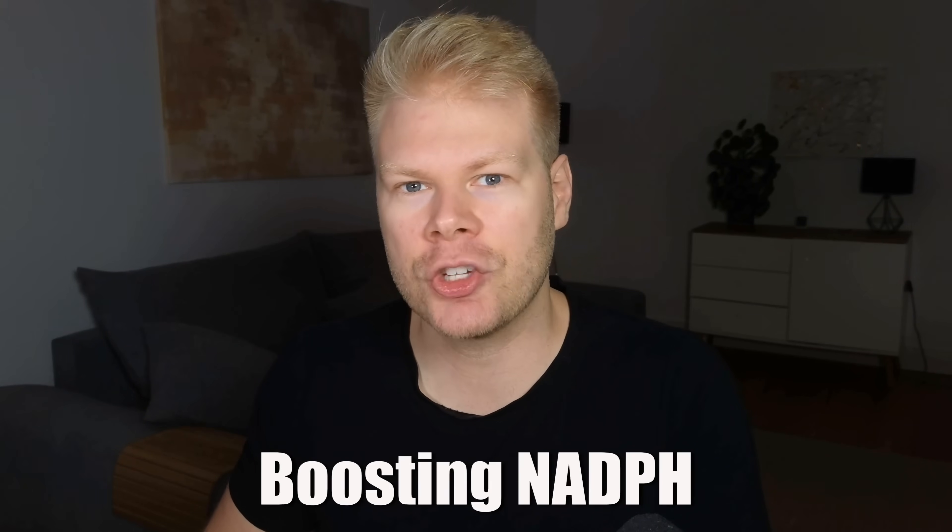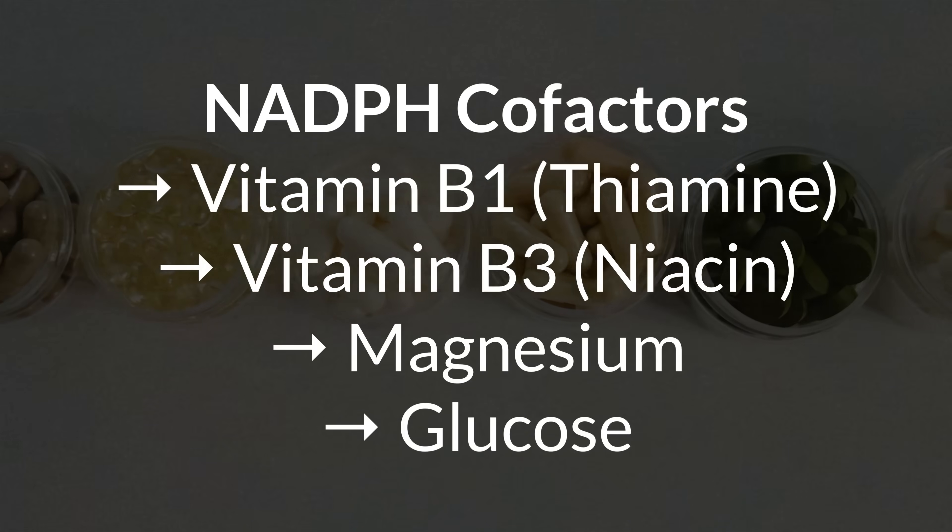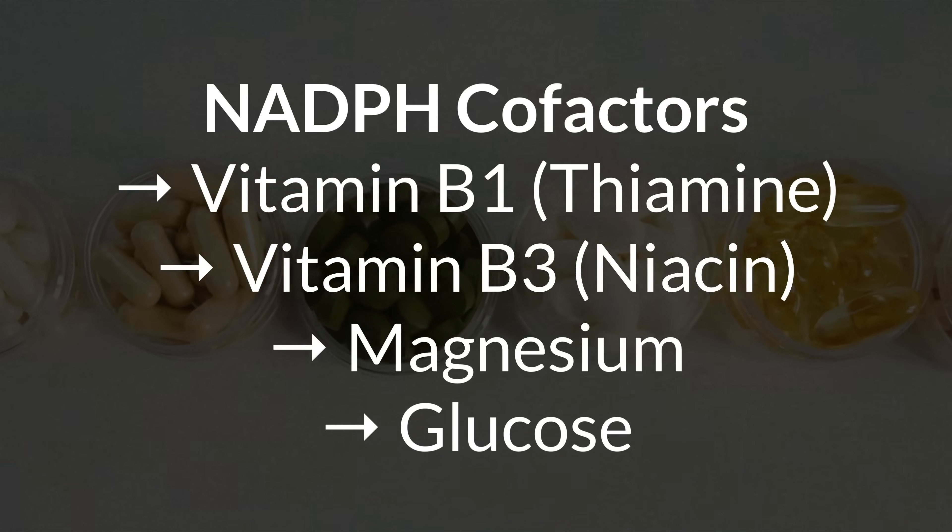Next, let's talk about NADPH and the nutrients needed to make it. It is what powers the glutathione reductase enzyme. Your body makes it mainly through a pathway called the pentose phosphate pathway, which starts from glucose. Instead of breaking glucose down all the way into energy, this pathway uses a modified form of glucose to make NADPH. For this, you need a handful of key nutrients and cofactors. Without them, production will drop and your glutathione recycling system will also slow down. These cofactors include vitamin B1, B3, magnesium, and of course glucose, since the whole pathway starts with it. That means B2 for the glutathione reductase enzyme, and B1, B3, magnesium, and glucose for the NADPH production will be the backbone of your recycling system.